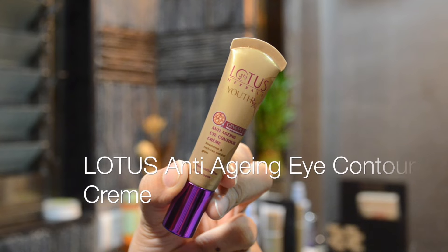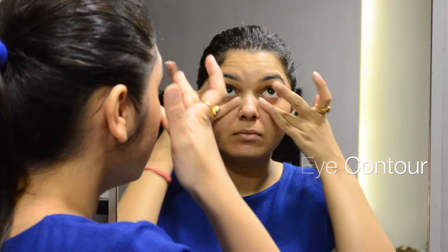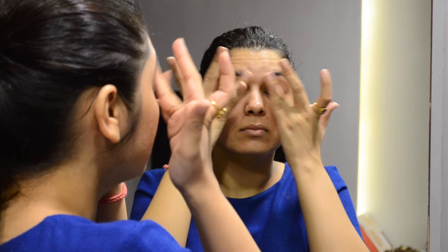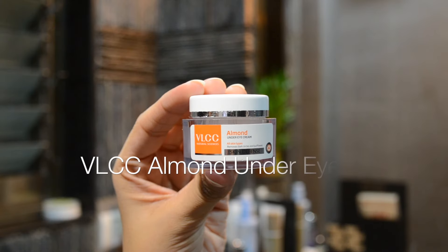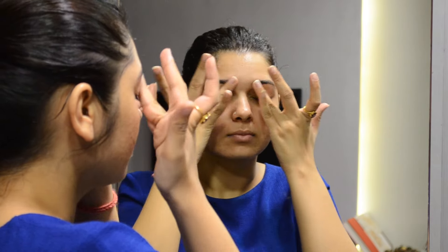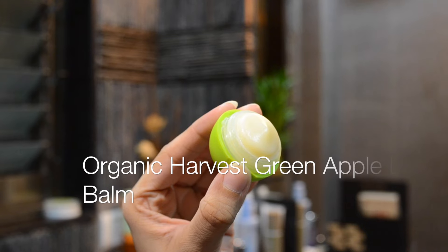I always make sure to take care of the skin around my eyes. For that, I first apply the Lotus Anti-Aging Eye Contour Cream, which is more like a serum. Apply any eye cream or serum with your ring finger because that has the lightest pressure. On top of that, I follow up with the VLCC Almond Under Eye Cream — this is one of my favorite eye creams and is also affordable.